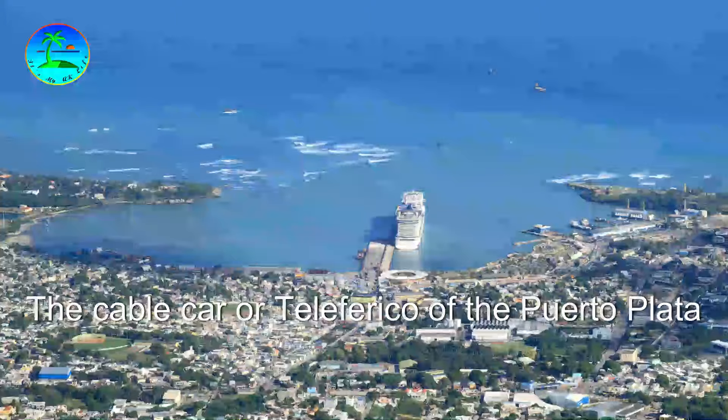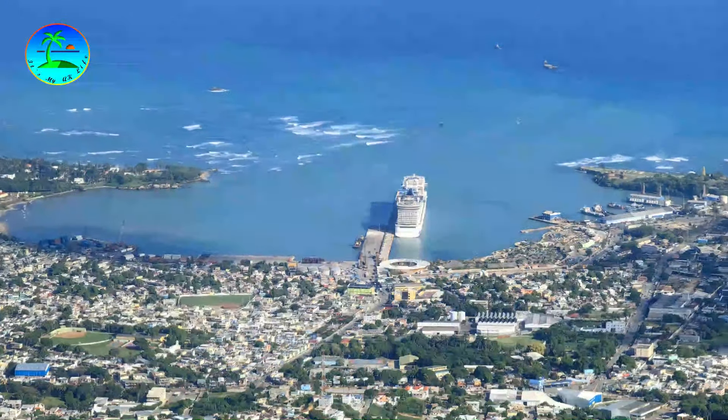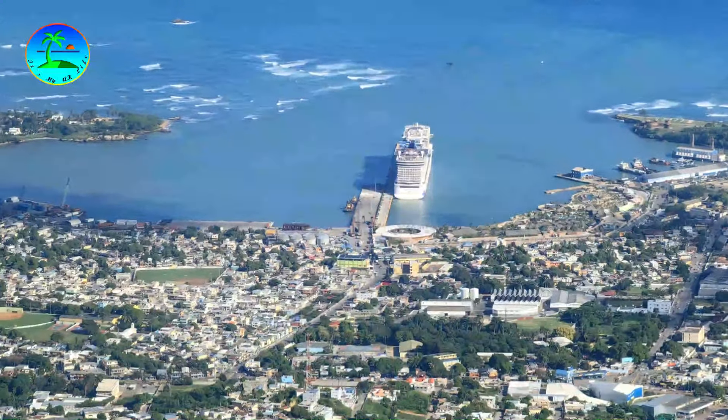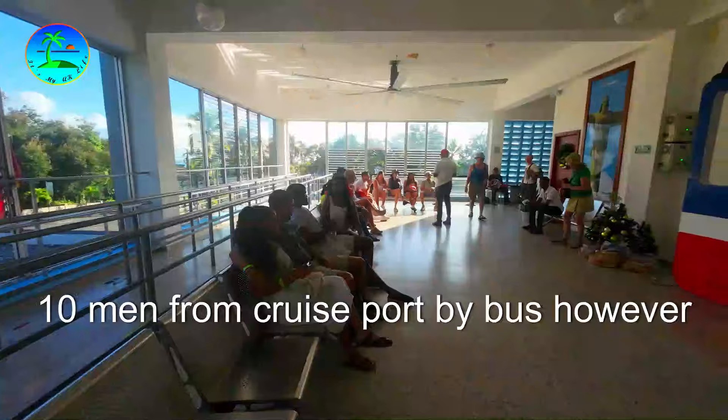The cable car, or Teleferico de Puerto Plata, is conveniently located near the port, making it easily accessible for cruise ship passengers — only 10 minutes from the cruise port by bus.